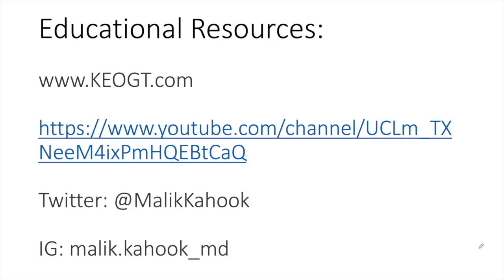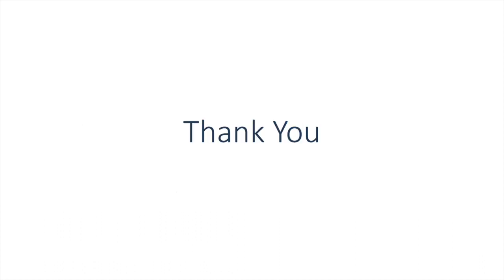Please consider visiting keogt.com for further educational material, and you can follow this lecture as well as several others at the YouTube, Twitter, and Instagram channels listed on this slide. Thank you for your time.